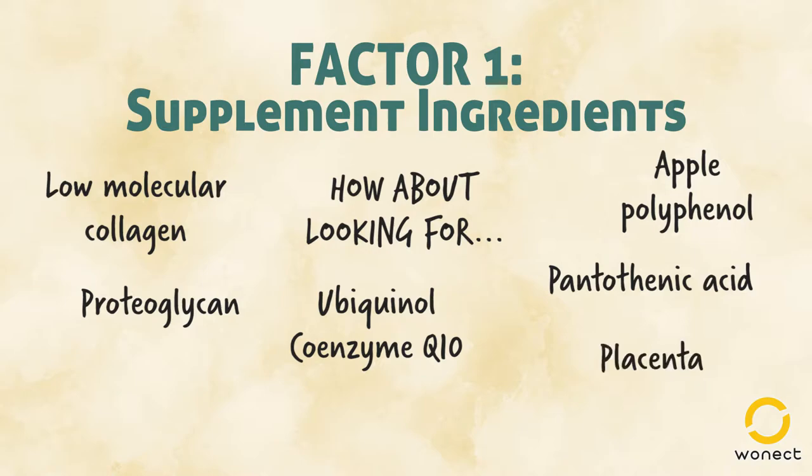Placenta has even more health benefits than apple polyphenols, including tissue repair, increase of liver function, decreasing skin colouration, and others. Right now, it is used in collagen supplements to boost anti-aging effects.